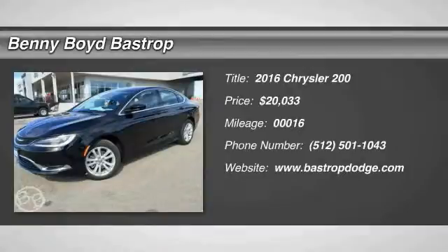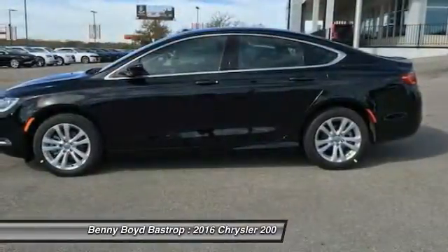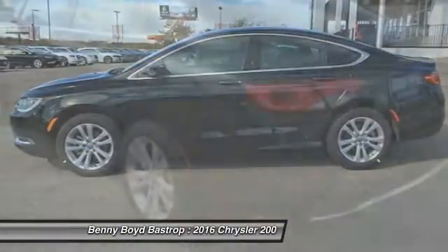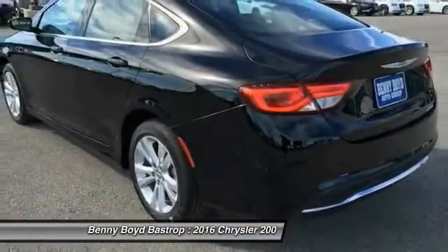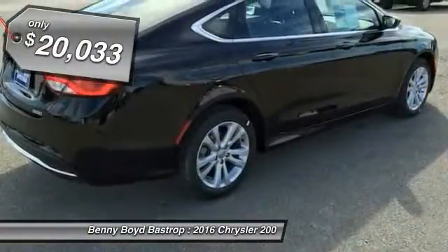2016 Chrysler 200 — this mid-sized sedan is loaded with modern comforts. Thicker seats, LED lighting, and noise dampeners are just a few highlights. This 200 model takes an aggressive step into a competitive market and is priced below $25,000.